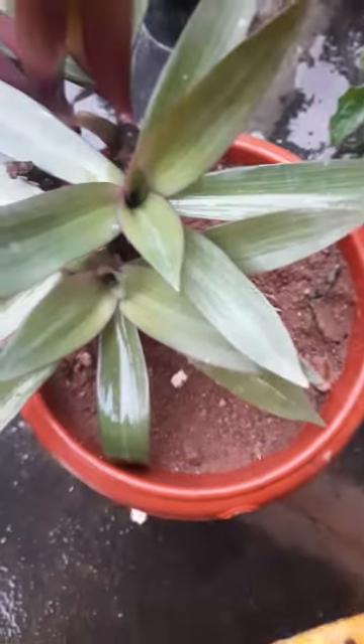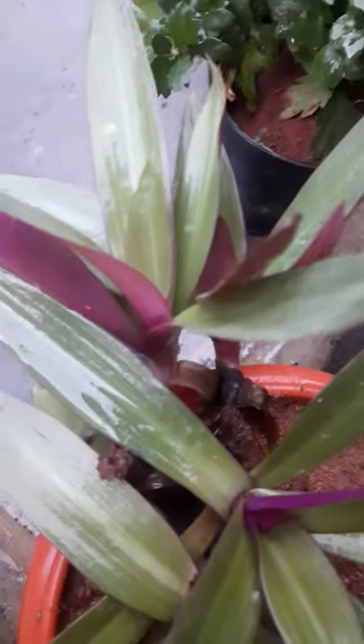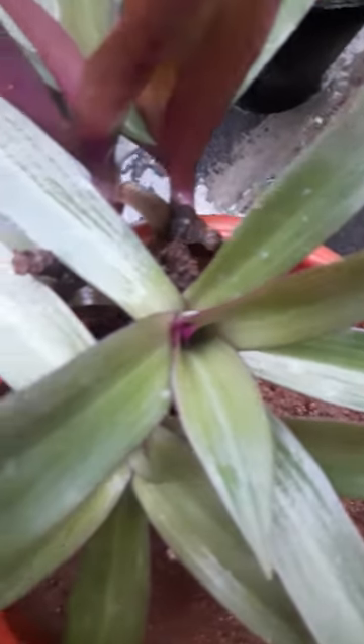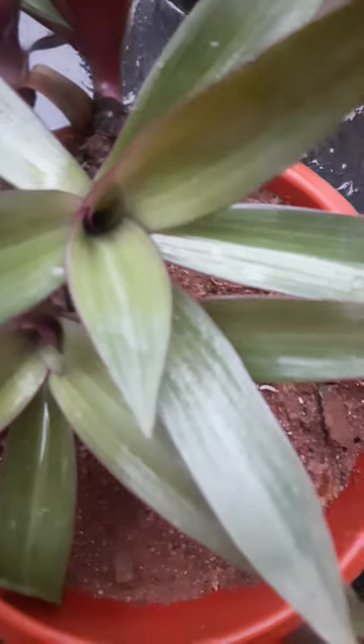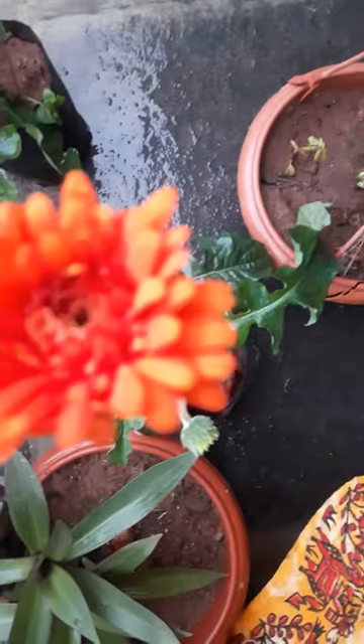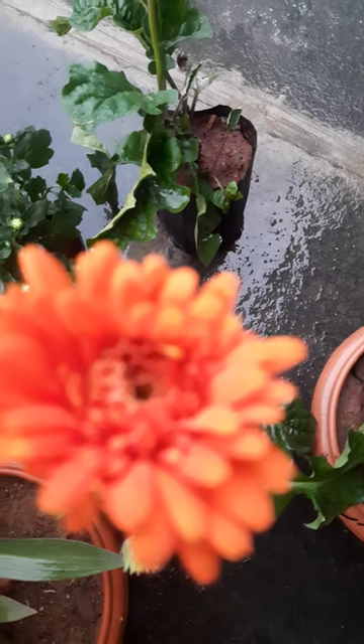And here there is rio. See here — it was potted one month before and it has still grown. See how it looks — very beautiful, very green. One month before I potted this.